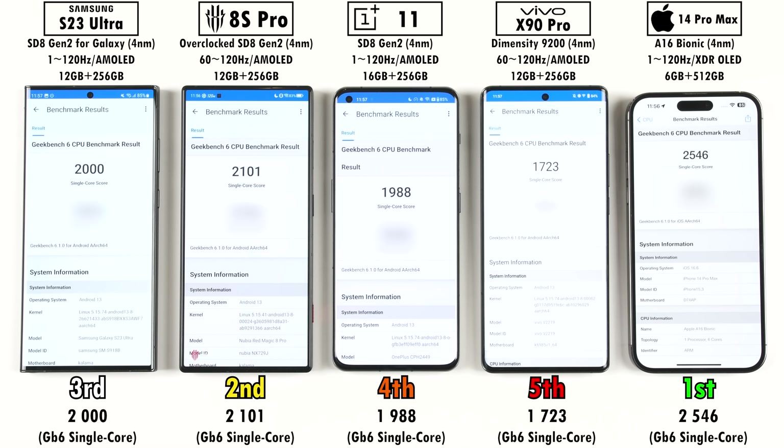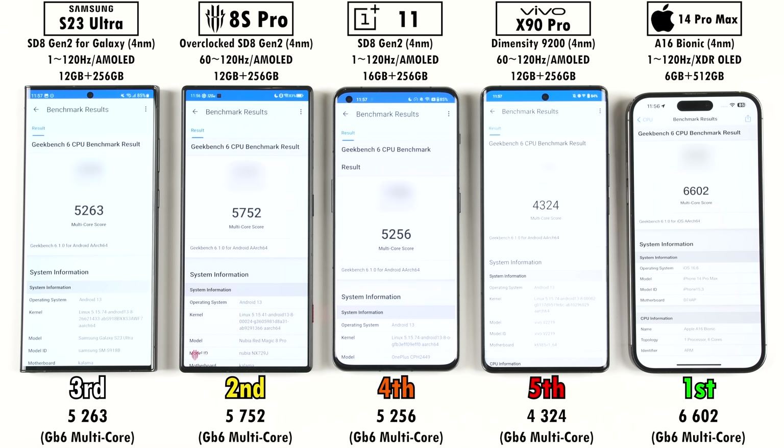When it comes to Geekbench version 6, it's no surprise to see the iPhone once again take the lead, but again I was very impressed with the Red Magic, and the Samsung wasn't too far off it, with fourth and fifth place going to the OnePlus and Vivo. In Geekbench version 6 multi-core, once again first place is the iPhone, second place is the Red Magic, and third place is the Samsung — but this time the Samsung trails the Red Magic by quite a large margin. Fourth place is the OnePlus and fifth is the Vivo.